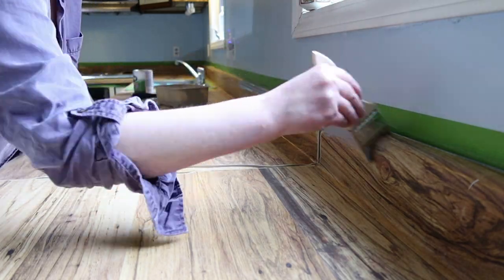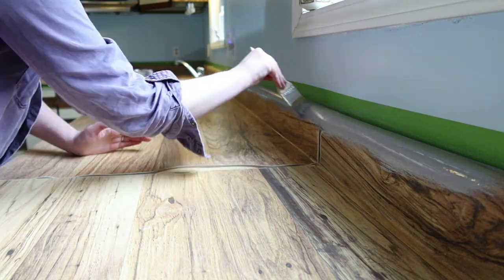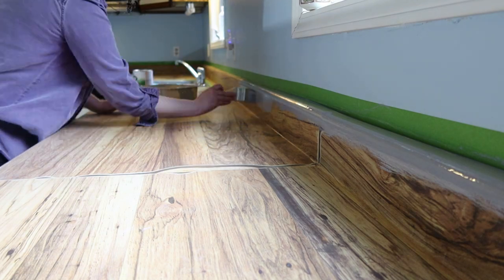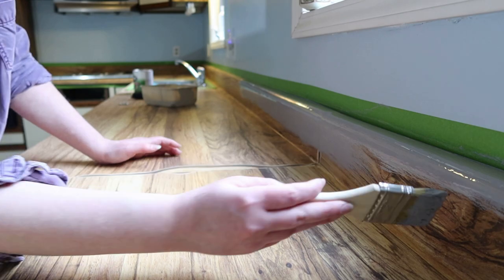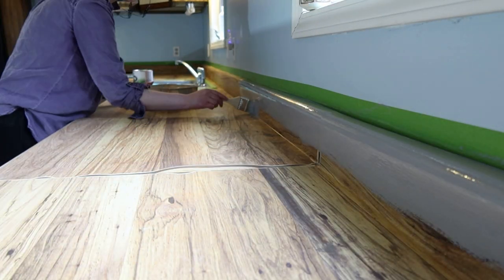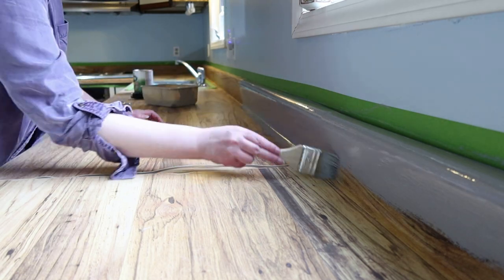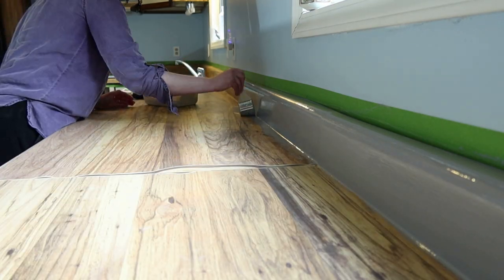Honestly, watching the old linoleum — terrible fake wood that doesn't match anything else in the kitchen, and I don't know why they picked it — come off was one of the most satisfying things about this whole process. Everything else involves multiple layers of paint on things, but this? Just watching the total instant transformation. Ten out of ten would recommend — felt very accomplished at the end of the day.